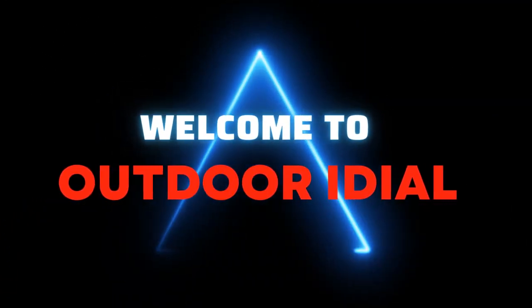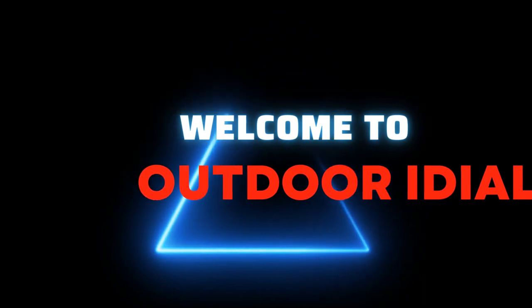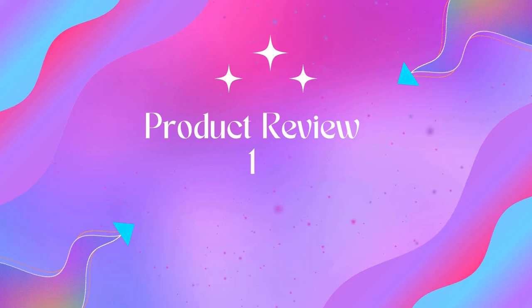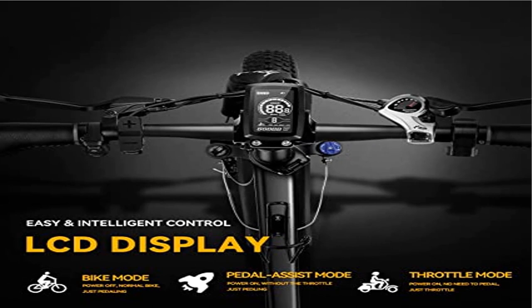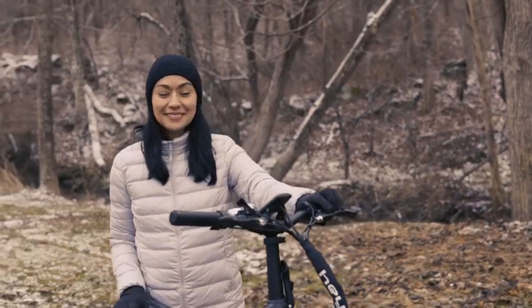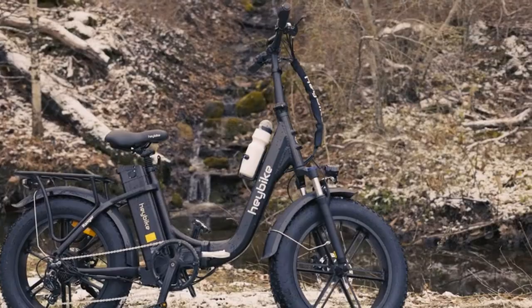Welcome to Outdoor Aiden. Product name: Hay Bike Ranger Electric Bike for Adults — foldable 20-inch x 4.0 fat tire step-through electric bicycle with 500W motor, 48-mile range and 25 miles per hour top speed. The Ranger is equipped with a larger capacity 48V 15Ah battery and a 500W brushless geared motor to ensure long life and excellent performance.